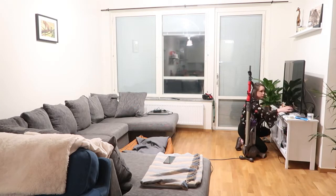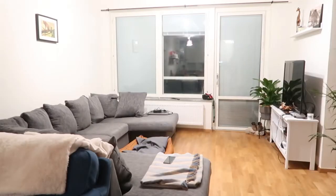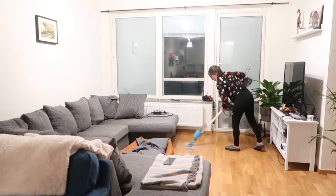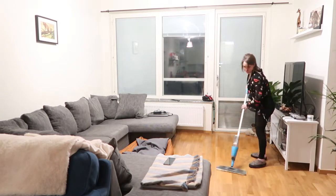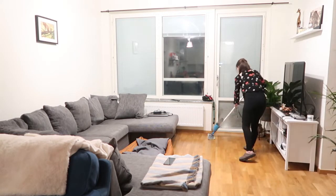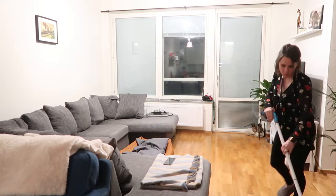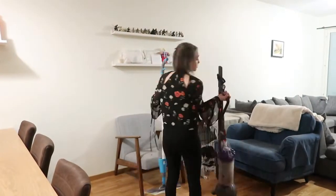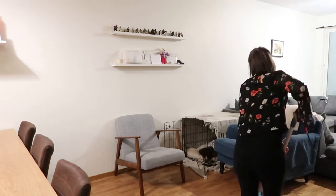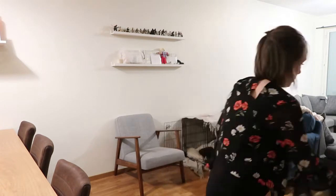I tidy up the TV area and then give the floor a good mop, and that's pretty much it for my cleaning motivation video. I really hope you enjoyed it — please give this video a thumbs up and if you haven't subscribed please do subscribe. I'm trying to reach a thousand subscribers so I'd love your help. I'll see you in my next one!